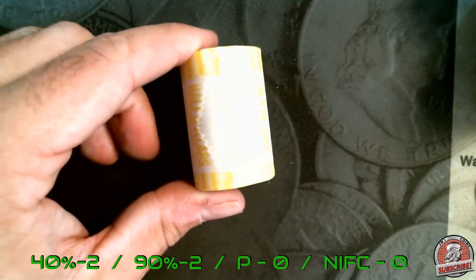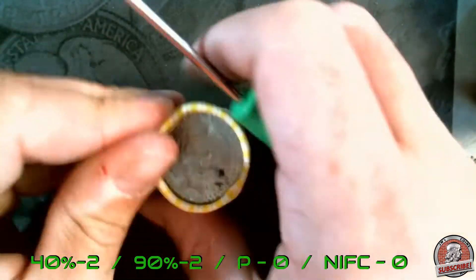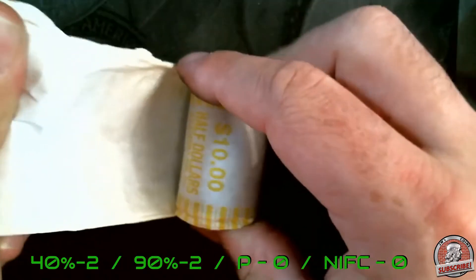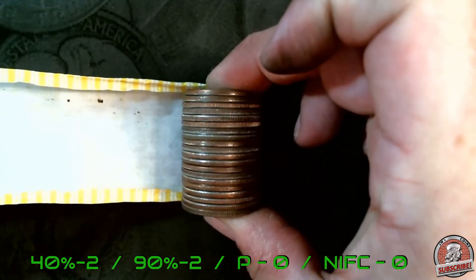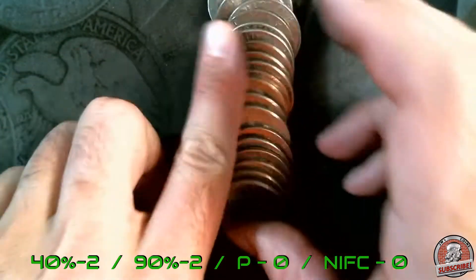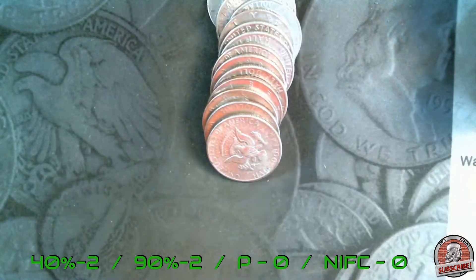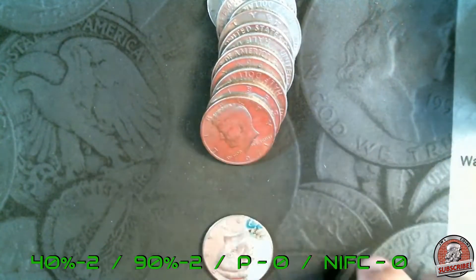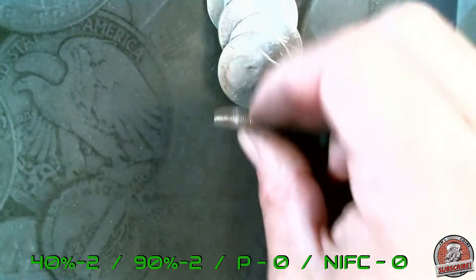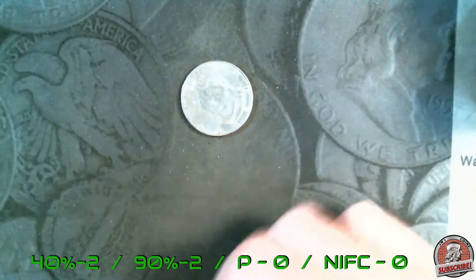Here we are — the last roll of the box, roll 50. Let's open it up. That'd be kind of cool — first roll, last roll silver — come on. Doesn't look like it. I do have a substantial amount of 74Ds to go through for the final clip. If any are found, they will be put into the boxes when I do the customer wrap boxes for the next stream.